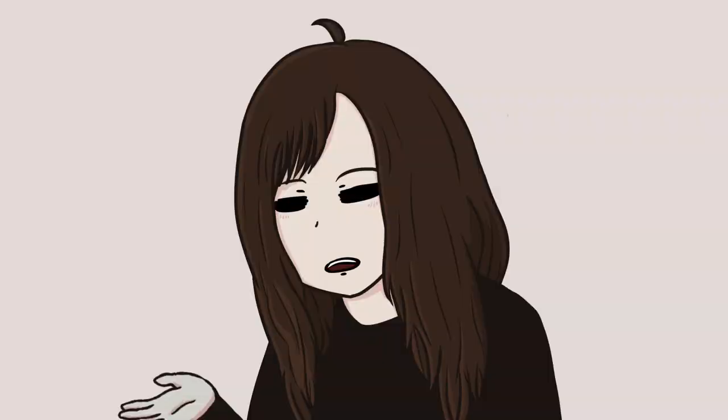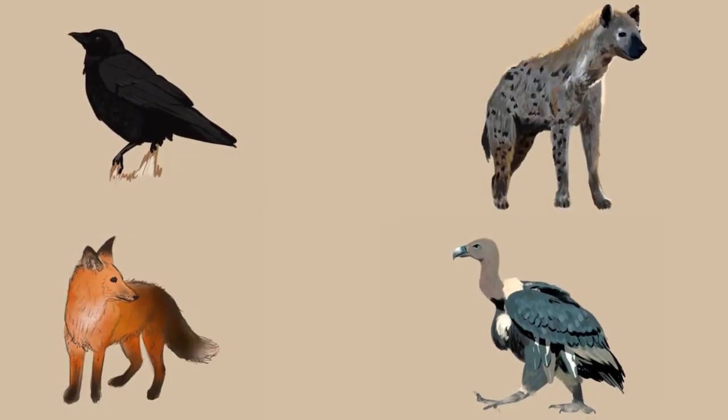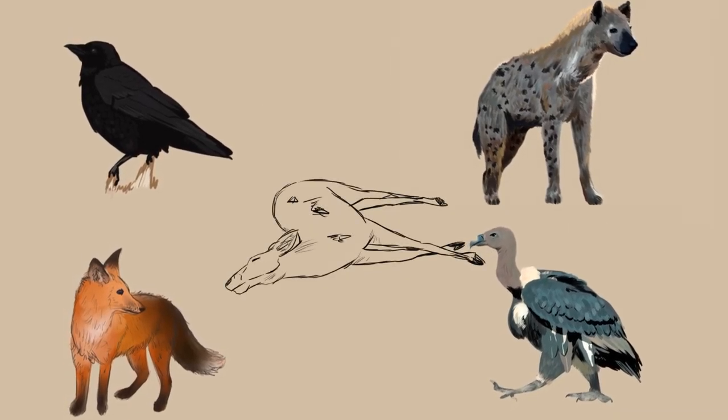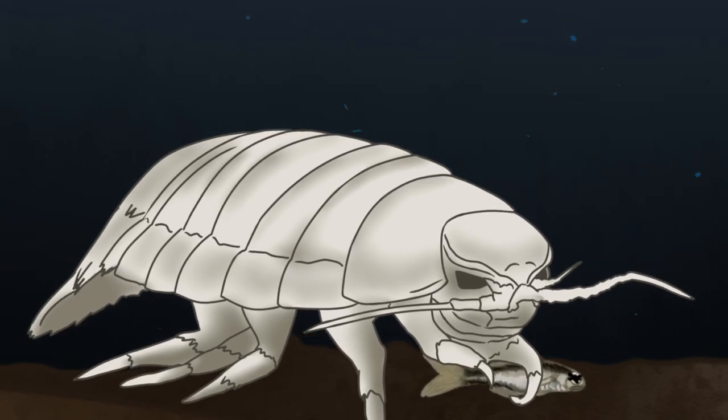This might seem kind of nasty, but think about land animals that do the same — such as crows, vultures, hyenas, etc. These types of scavengers play an important role in breaking down disused animals, and these underwater isopods are no different. It benefits the ecosystem and feeds some underwater creatures in need of food. Although they mostly eat dead things, they can hunt as well.